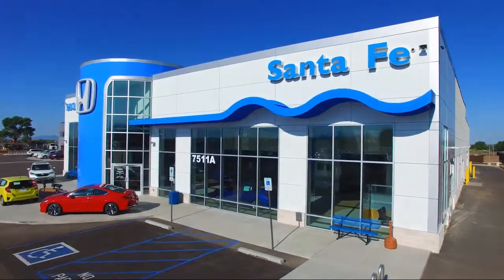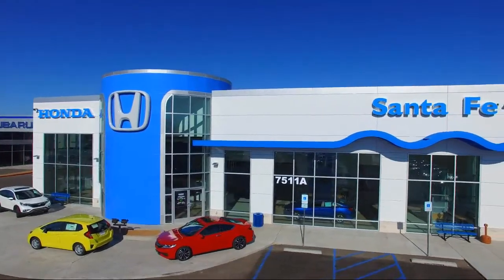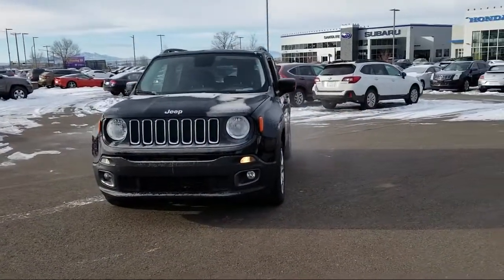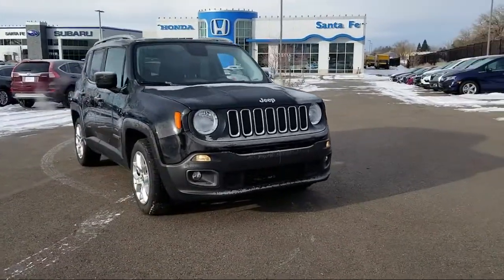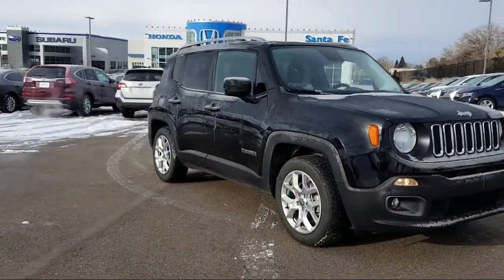Welcome to Honda of Santa Fe and here's a look at another one of our fine vehicles from our great selection. It comes equipped with roof rack, leather wrapped steering wheel, rear spoiler, Sirius XM satellite radio, tire pressure monitoring system, keyless entry, air conditioning, and traction control.